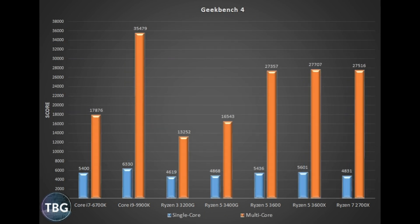Next up we have Geekbench, an all-around benchmark of office tasks and productivity. Again, the Ryzen 5 3600 series matches the 2700X, which is just incredible — a testament to the strength of the Zen 2 architecture. It's way ahead of the 6700K, which was originally a $350 processor, and while it falls behind the 9900K, it falls right in the middle, showing that AMD has matched Intel on a per-core basis.